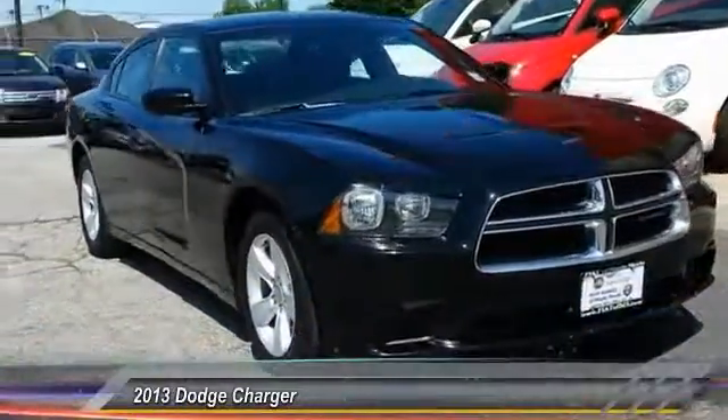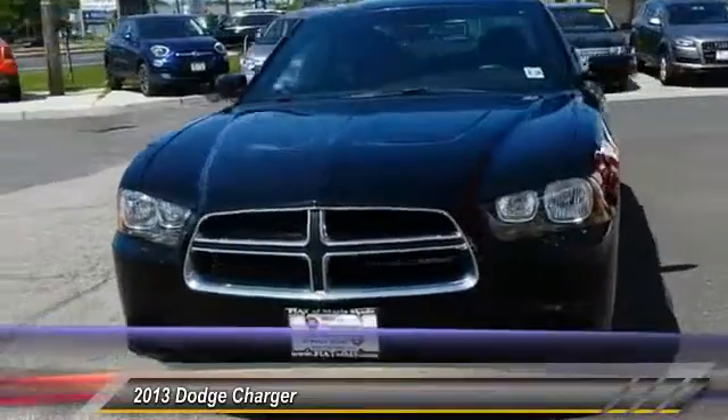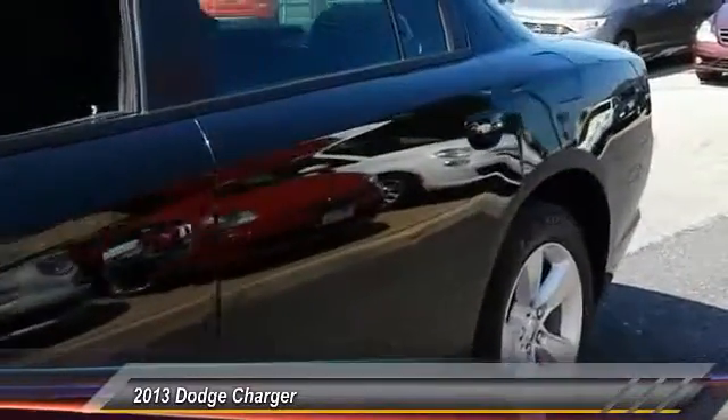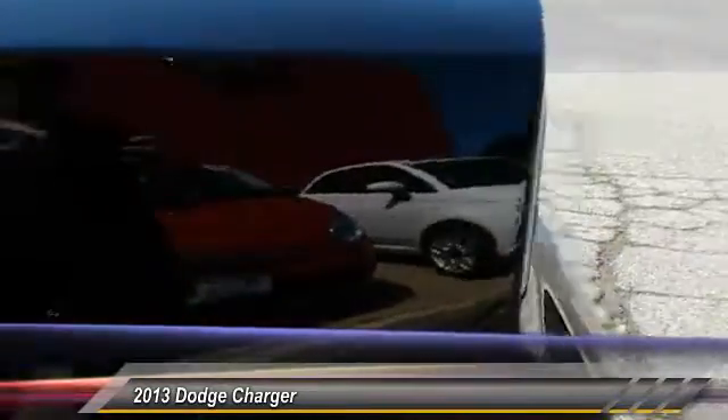The 2013 Charger injects some versatility, comfort, and sophistication into your muscles. The Charger is a powerful sedan that excites at every turn. Peace of mind comes standard with Charger's 5-star government front and side impact crash test rating, and is priced below $20,000.